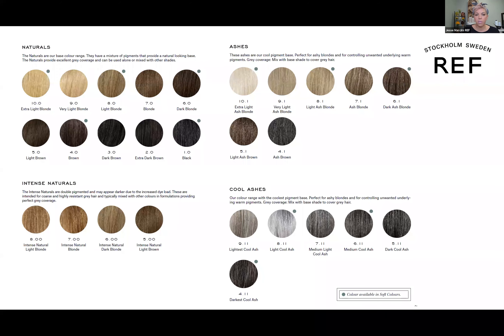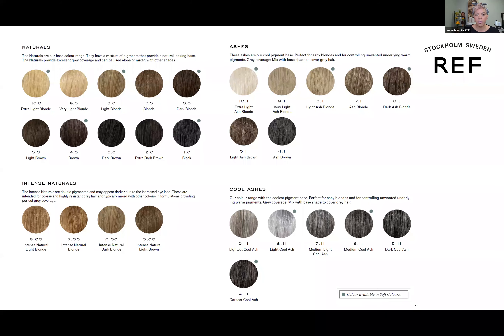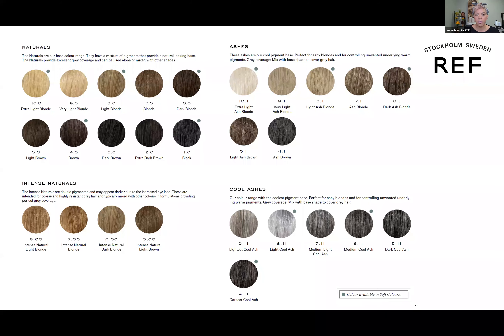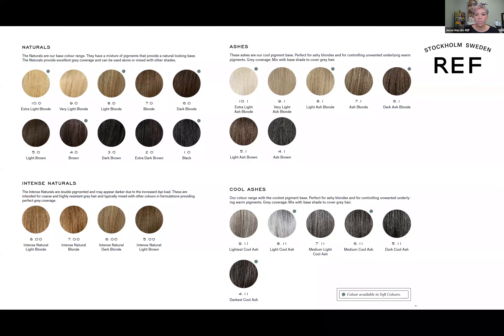When we start to classify the permanent line, looking at a tube of color: the number in front of the decimal point depicts your level of depth. All hair color is brown with a dominating primary — a level 1 is the darkest brown with a dominating blue, giving us black hair. A level 10 is as light as we can go, with a dominating yellow giving us blonde hair. Our level of depth is 1 through 10; the 12 series are not a level of lightness, they're an actual lifting tool.